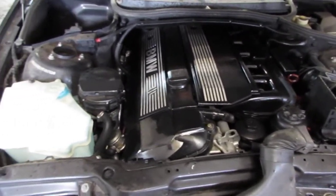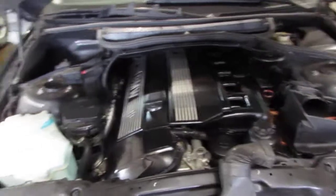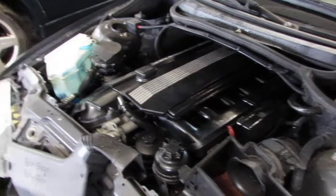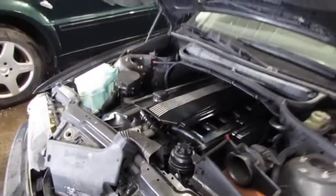This vehicle has an excellent running 2.5 liter California emissions engine. The vehicle is also equipped with an automatic transmission, cruise control, anti-lock brakes, and is also rear wheel drive.